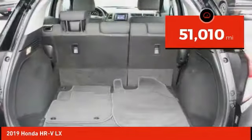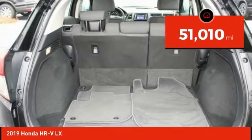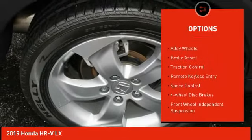This vehicle has less than 55,000 miles. Here are some of this vehicle's great options: electronic stability control,